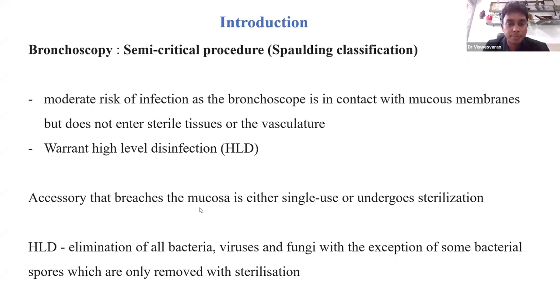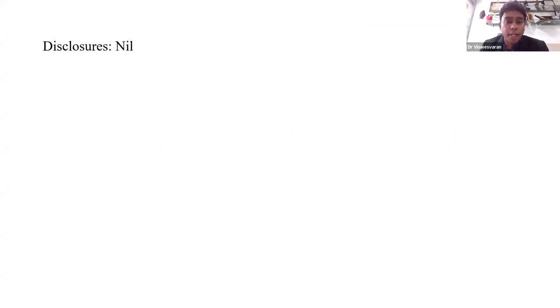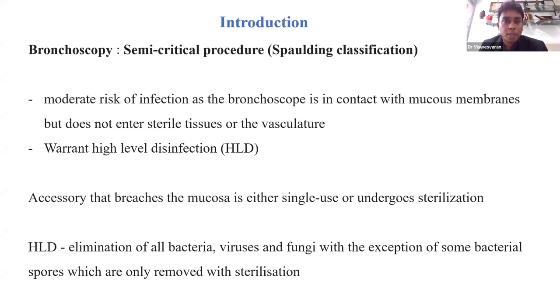Without wasting much time, I will take you through the first talk, which is all about the role of the single-use bronchoscope — the evidence and experience. I don't have any disclosures. So why are we really concerned about the role of the single-use bronchoscope? We need to understand that bronchoscopy performed in routine clinical practice is a semi-critical procedure as per Spalding's classification.